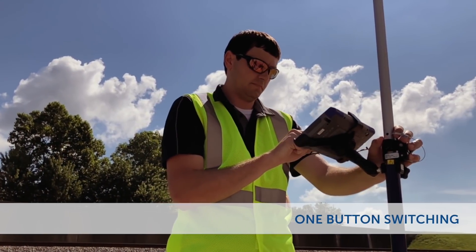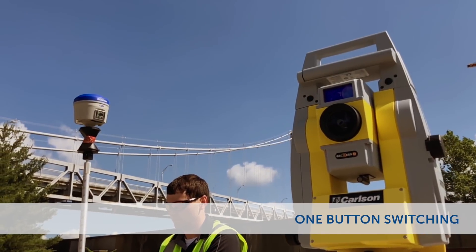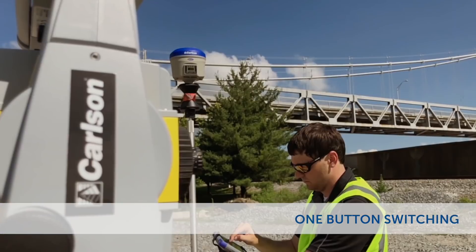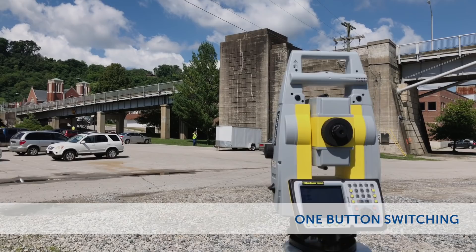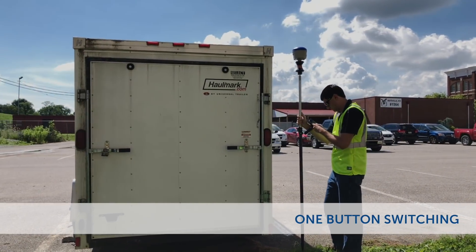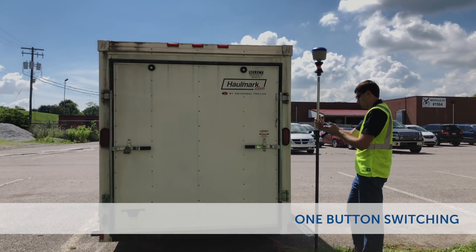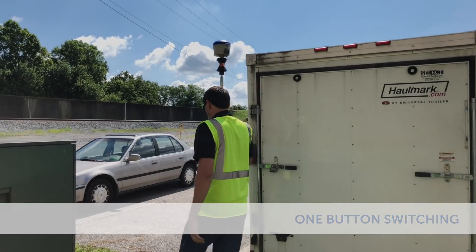One button switching. Since a position is being read from both the total station and the GNSS receiver at the same time, switching the control instrument is lightning fast and as easy as clicking a button. In total station mode and walking behind a building, click the instrument icon, and in an instant, you're collecting or staking out points based off your GNSS position.